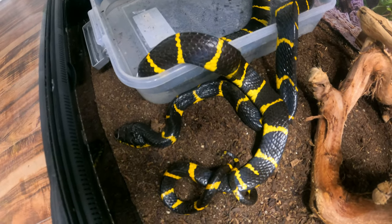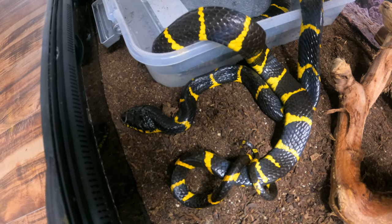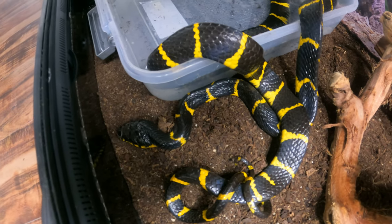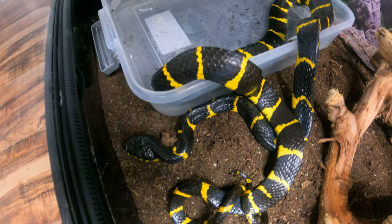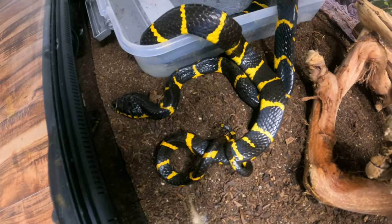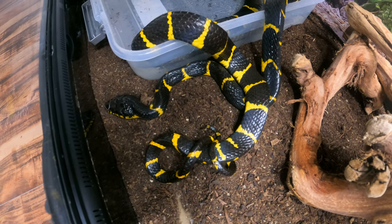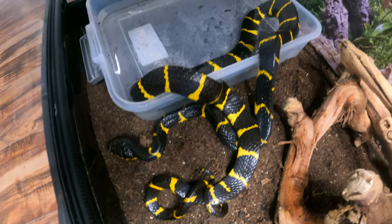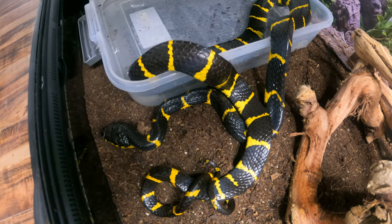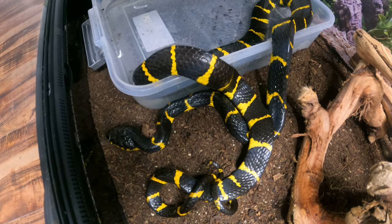I can't wait to get some feeding videos in for you guys. I imagine for the first few feedings I may have to just leave things in there, or maybe even put some fish in there like I mentioned before — to kind of let him catch them like he would in the wild, since he wasn't a captive-bred animal. Those are just some of the ideas I've been brainstorming, because I wouldn't be surprised if he gave me some feeding issues at first. Hopefully I'm wrong.